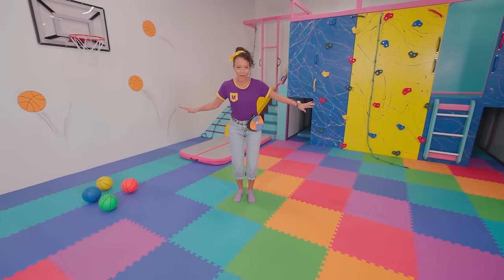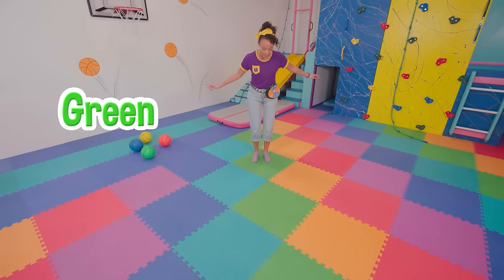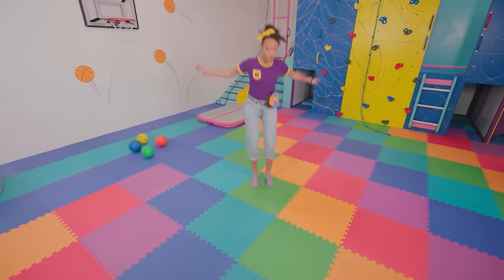I'm only gonna hop on the green squares! Ready? Green, green, green!